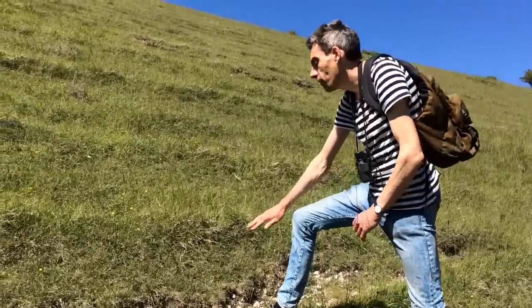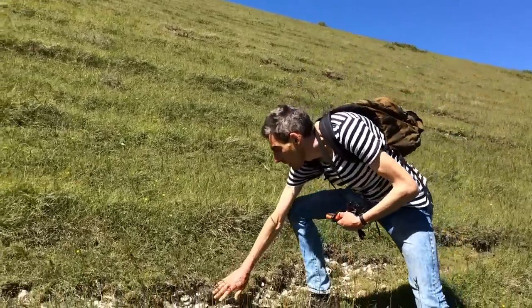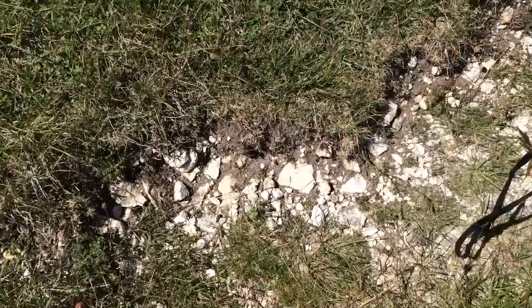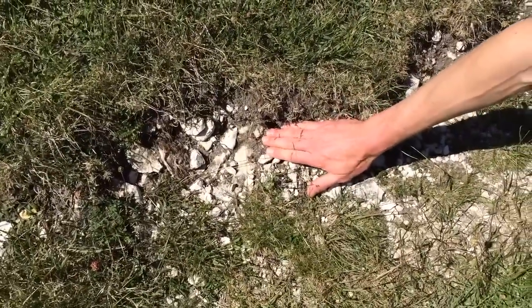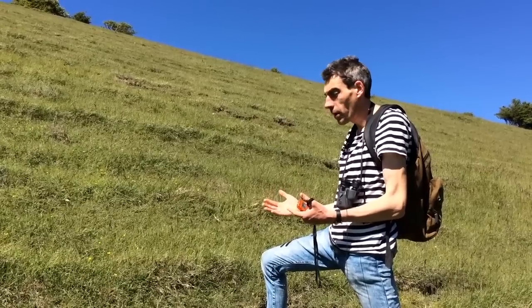It's really important for the sward height to be short for the Adonis Blue to get the warmth it needs. If I get a little thermometer out of my pocket, you'll see that down here in the short sward it's 32.8 degrees. Now if I go somewhere where it's longer — and 23.2. That's quite a difference. If I put my hand there, I can really feel it's nice and warm, and up there it's quite cool. That is absolutely crucial for a thermally constrained butterfly such as the Adonis Blue, which is at its northernmost limit of its European range.